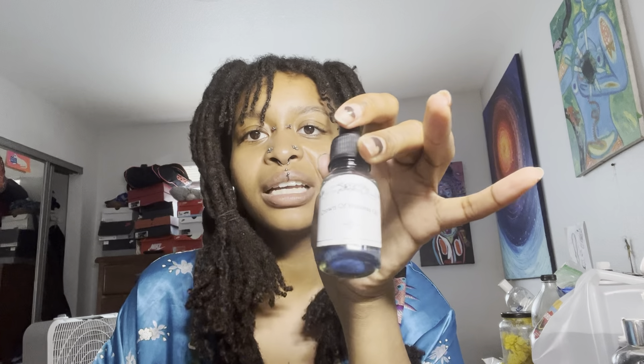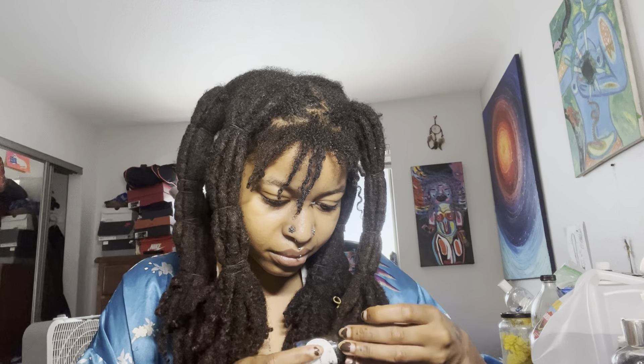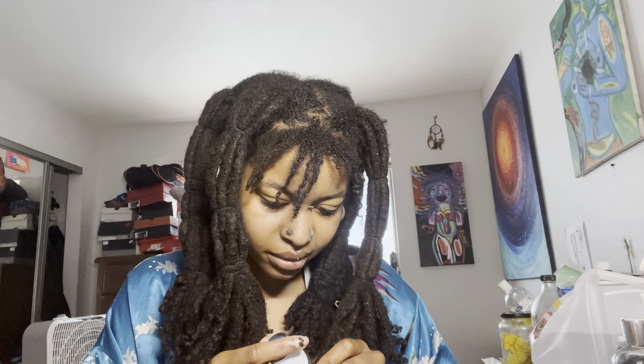Next we have Crown of Success — a staple I had to have. It's got blue glitter and a bunch of herbs in there, and I think I spotted a dollar bill too. It smells very sweet and light, a little bit stronger than the Double Fast Luck but also has that candy sweetness.